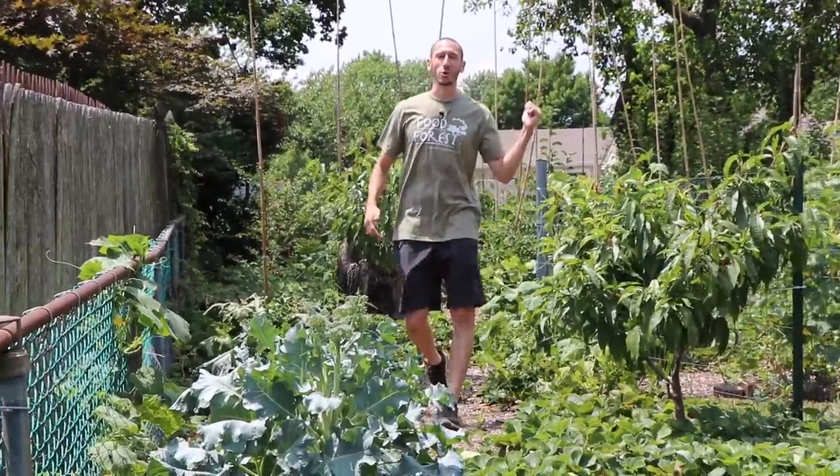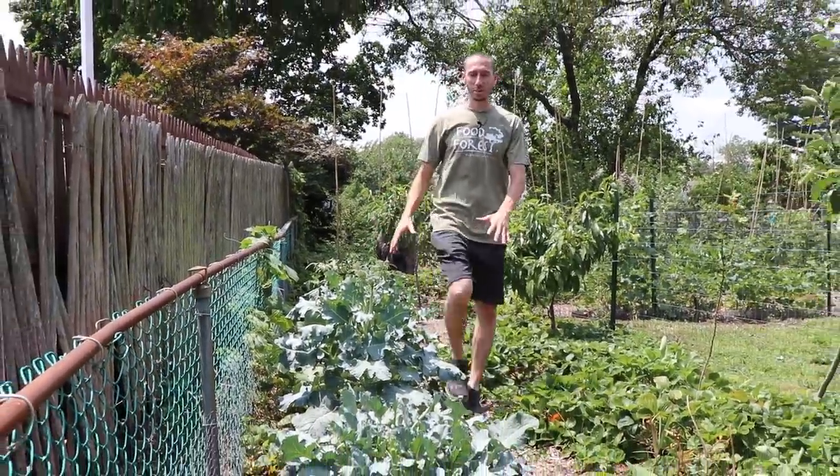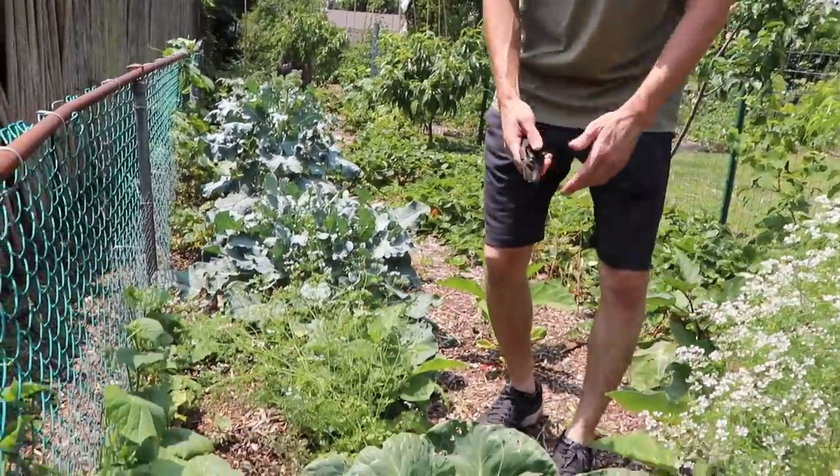As you can see we have the two food forests behind me, and in this section I planted a number of my brassicas. This is where I like to plant them. This year we got hit by the groundhog — he took out a number of the brassicas, but we're still getting some of them, especially some of my favorites like the cabbages.